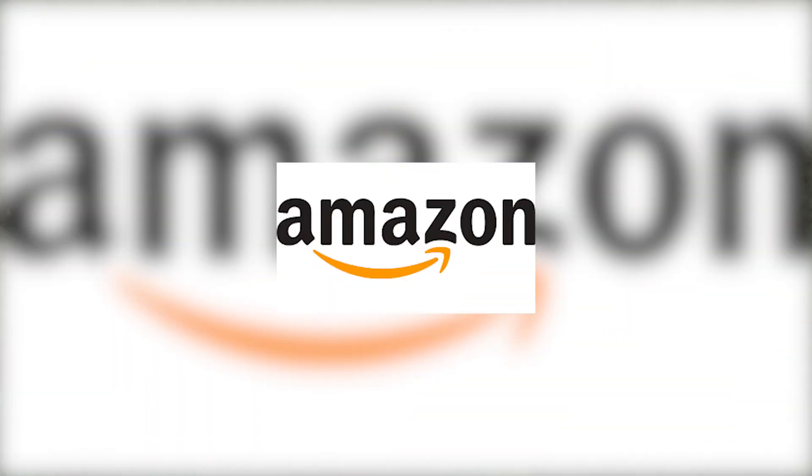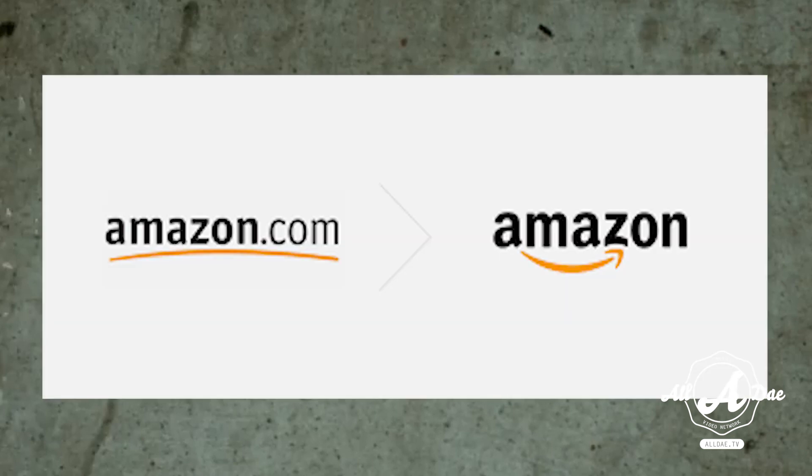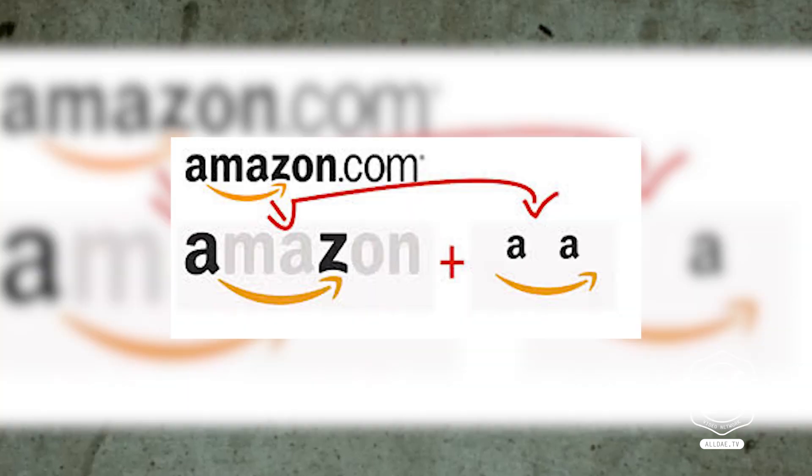First up is the tech giant Amazon. The giant online store aptly takes the name Amazon to convey its wide store directory. This is further hinted by the arrow linking the A to the Z, to say that they literally have everything from A to Z, which should be able to satisfy you — hence the dual meaning of the arrow being a smile. Pretty clever.